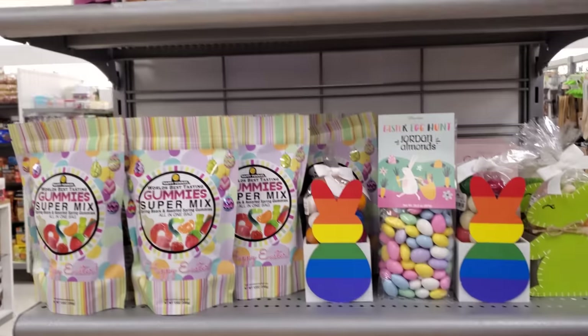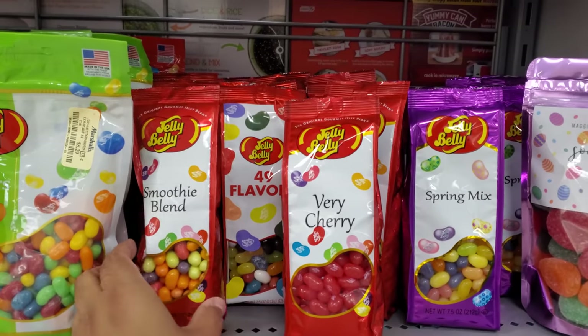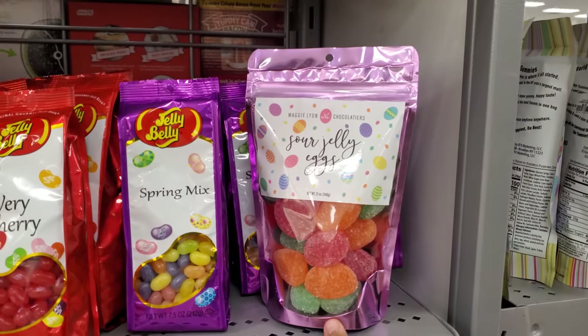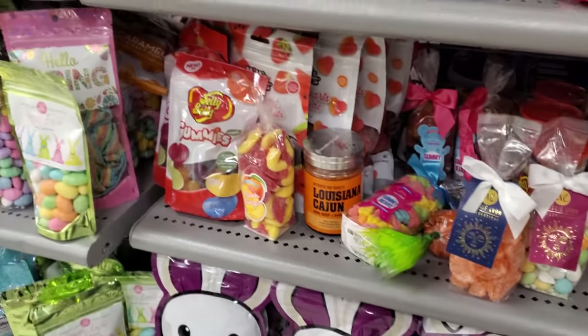Candy, chocolate. Everything over here is like jelly beans, berry cherry smoothie blend, sour. This makes me crave an orange slice — oh, I like orange slices, I love them. I have to go to Big Lots though. We'll get some.